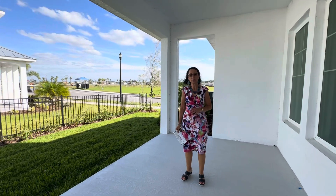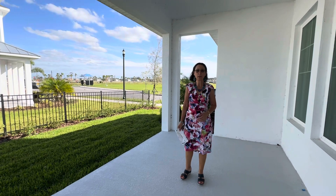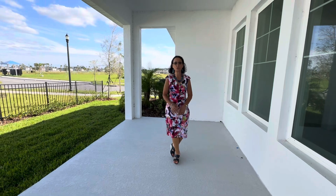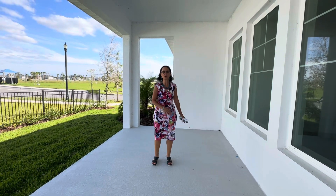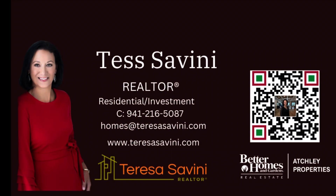If you like this home and you're interested in being at Emerald Landing or at Waterside, give me a call. This is Tess Savini with Better Homes and Gardens, Ashley Properties. Make sure you do use a realtor if you're considering new construction, so that we can ensure you're getting the value you'd like out of your new home. If you're interested in this one or want something a little different, there are other move-in-ready homes available or shortly will be. Give me a call so I can help you find that dream home you're looking for. Thank you.